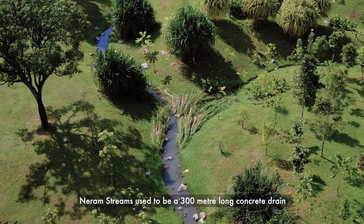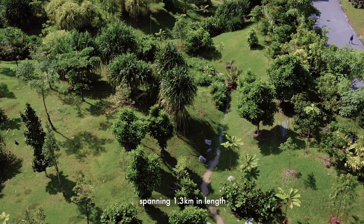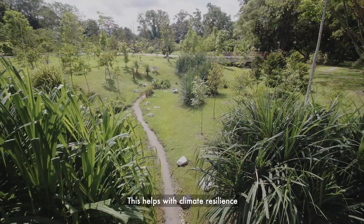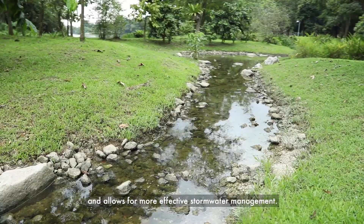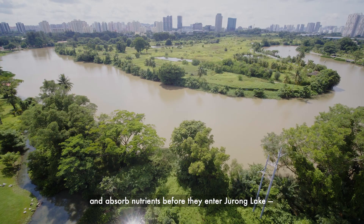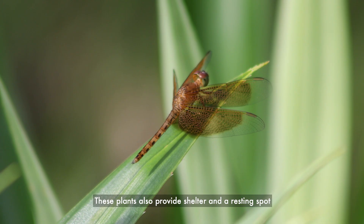Niram Streams used to be a 300-meter long concrete drain leading from Yanching Road to Jurong Lake. It has since been transformed into a series of naturalized waterways spanning 1.3 kilometers in length and planted with a variety of riparian plant species. This naturalized waterway acts as a floodplain, which helps with climate resilience as it increases the capacity of the drainage system and allows for more effective stormwater management. The plants along the stream banks also trap sediments and absorb nutrients before they enter Jurong Lake, one of Singapore's 17 reservoirs.